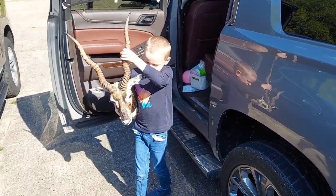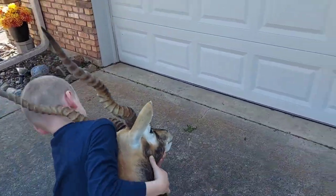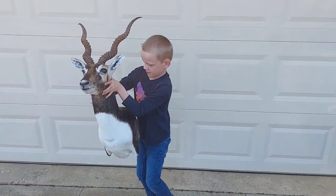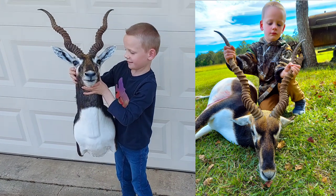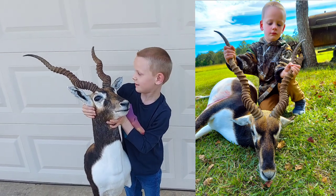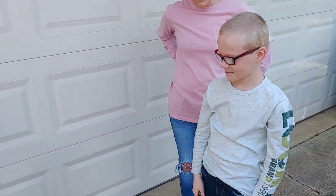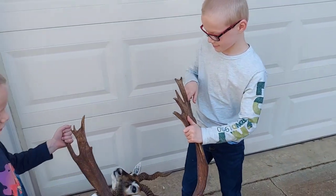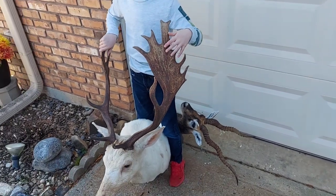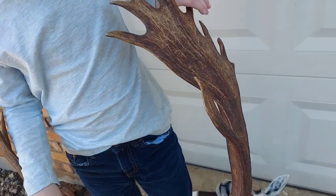Come up here by the garage real quick. Let me see if I can find a picture to put up next to you of when you got it — hold it up big, man! That thing is pretty, isn't it? That's his black buck. Now Robert, take a look at your fallow deer — is that big or what? Hold it up real big and I'll get a picture of you right beside it when you got it.